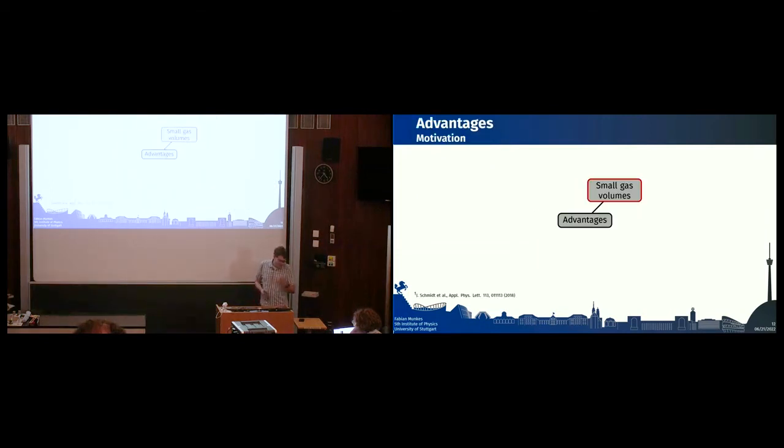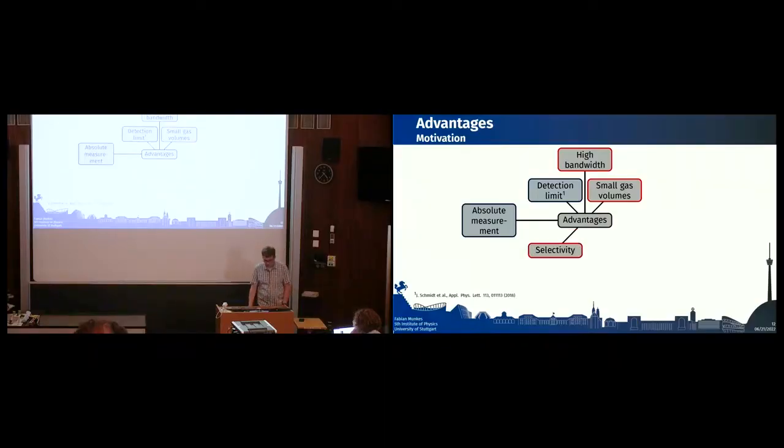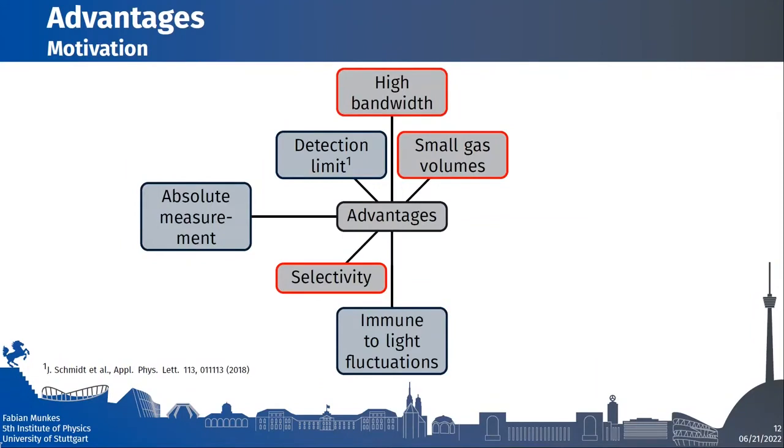The main advantages of our sensor are: small gas volumes — the real sensing volume is just the laser beam volume; high bandwidth, also attributed to the laser beam; a detection limit evaluated at 5 to 10 ppb in a proof-of-concept demonstration in 2018; absolute measurements without the need to calibrate the sensor; high selectivity through our laser excitation scheme specific to nitric oxide; and immunity to light intensity fluctuations as long as we operate in full saturation.